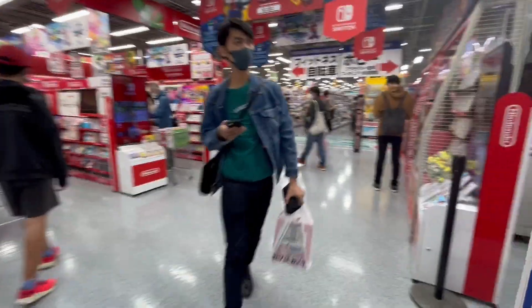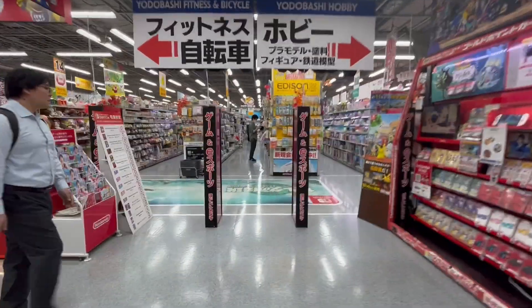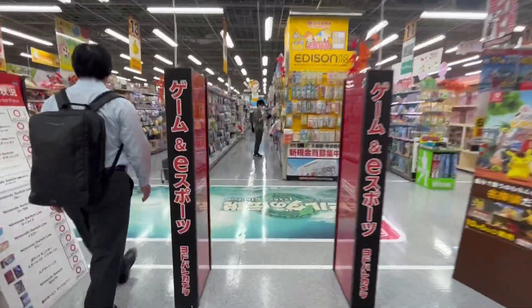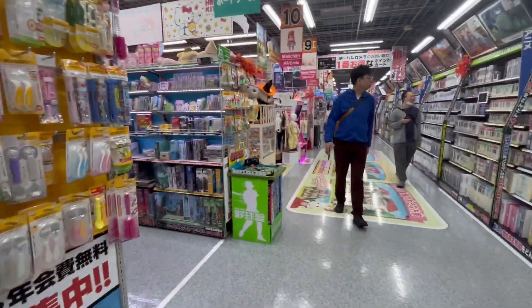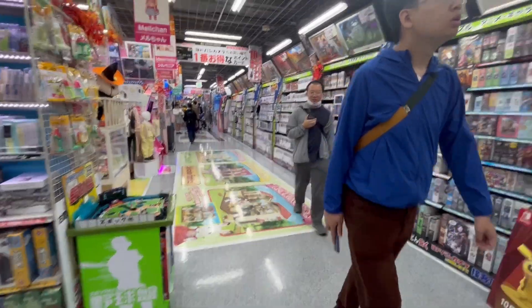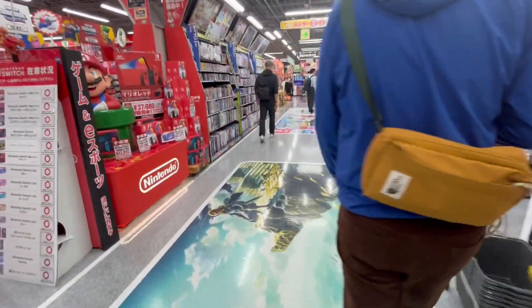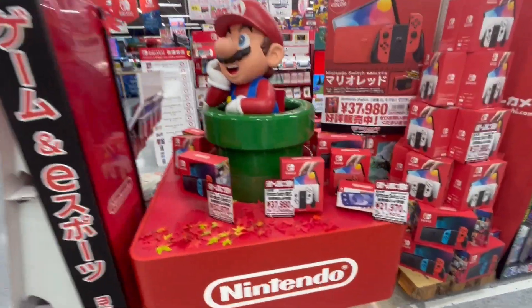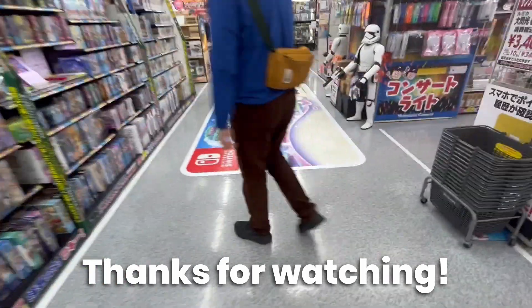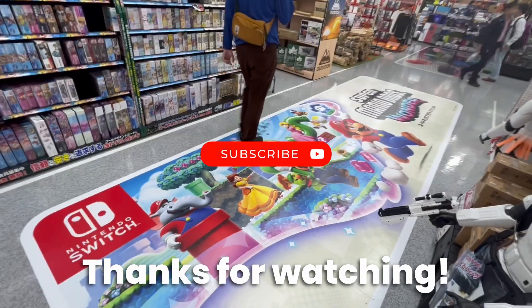So that was a tour of Yodobashi Camera in Akihabara. I hope you enjoyed the video — please let me know what you thought in the comments below. I hope to have more of these types of videos coming up of different game stores in Japan. It's always fun to check out these game stores at different times of the year to see what has changed. Thanks for watching — please like and subscribe, and I'll see you in the next one.